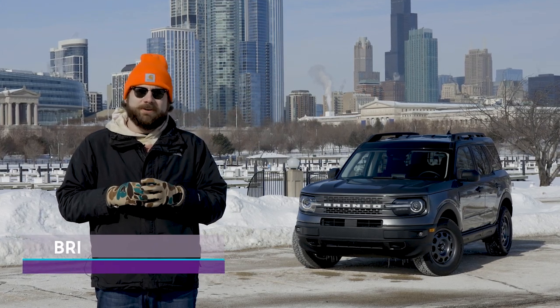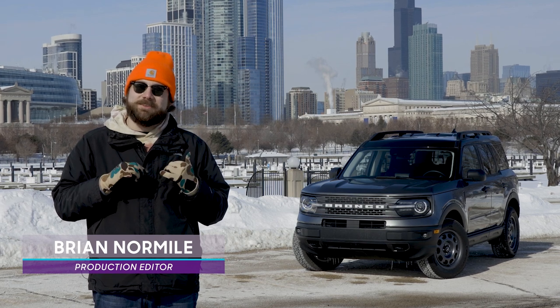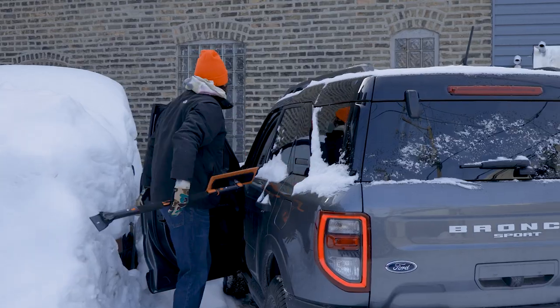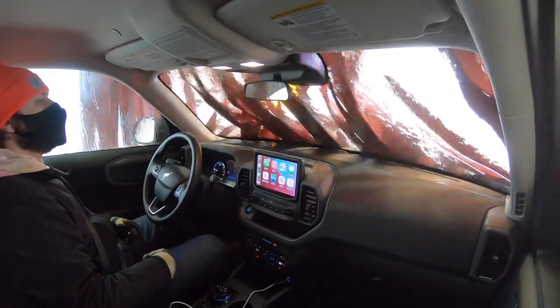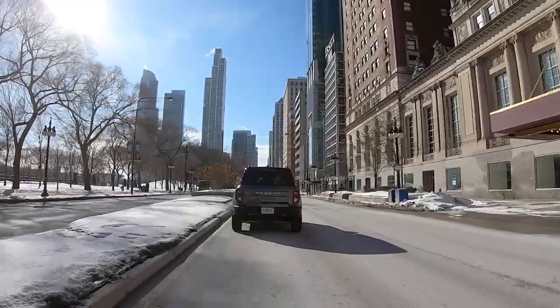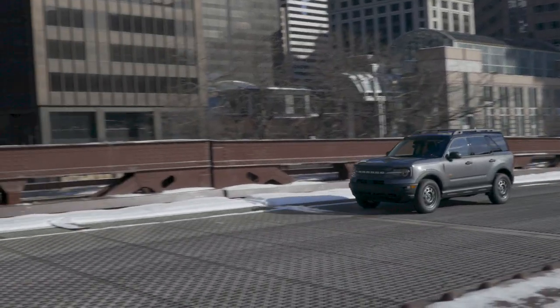The 2021 Ford Bronco Sport is more than capable off-road — we know that — but what happens when you stable your Bronco in the city? How does it fare then? I spent a few days with the 2021 Bronco Sport Badlands model, the most off-road oriented version of the Bronco Sport, pretending it was my daily driver — and also pretending I still had places to drive daily — just to see how it performed.